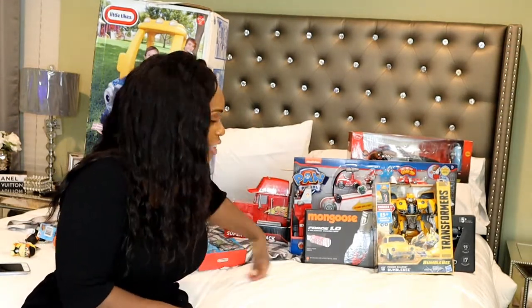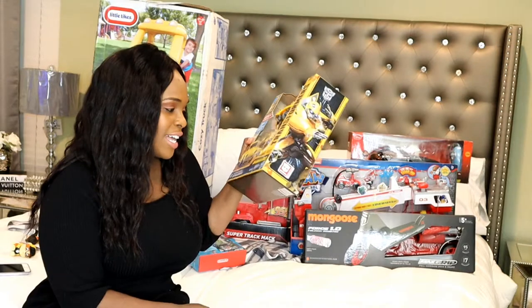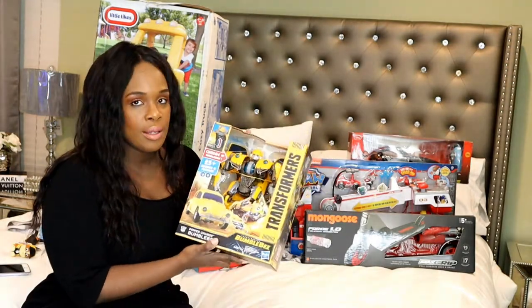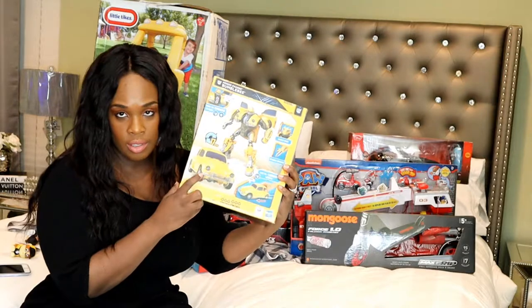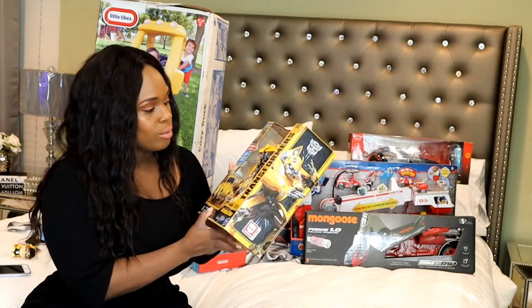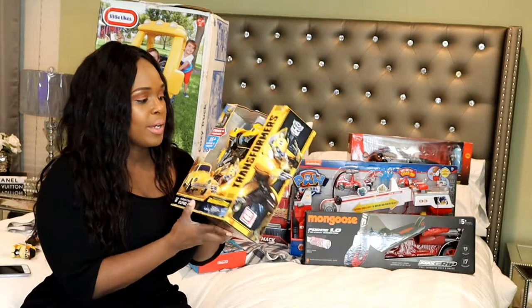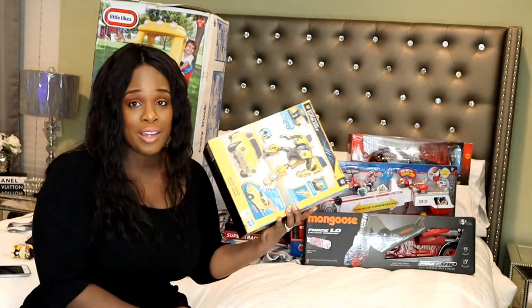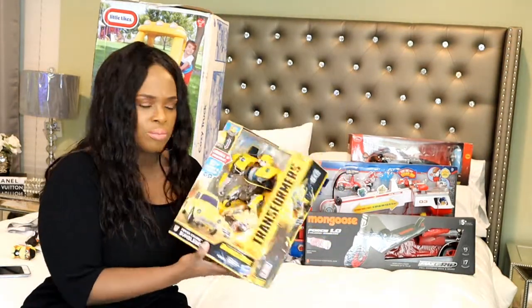Another thing he mentioned wanting, since there's a movie coming out, is Bumblebee, so we got him the Transformer Bumblebee. This one says six years and up, so I'll probably have to help him. There are a lot of steps to convert it back into the Beetle — like 17 steps — so we'll probably just have him play with it as the robot for now and convert it to the car in a couple of months.